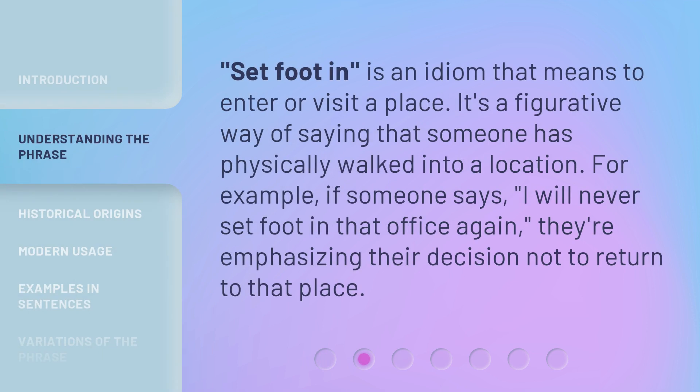'Set foot in' is an idiom that means to enter or visit a place. It's a figurative way of saying that someone has physically walked into a location. For example, if someone says, 'I will never set foot in that office again,' they're emphasizing their decision not to return to that place.